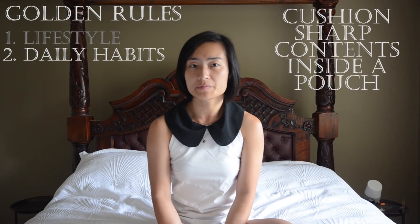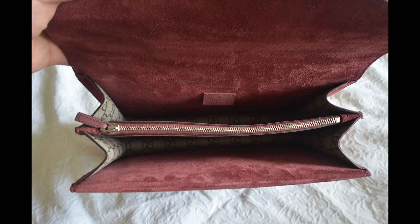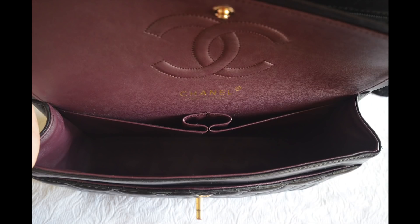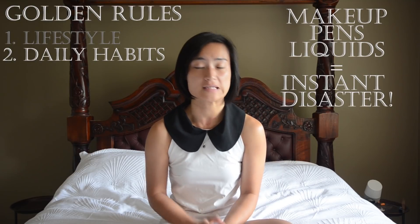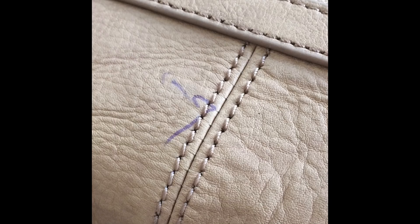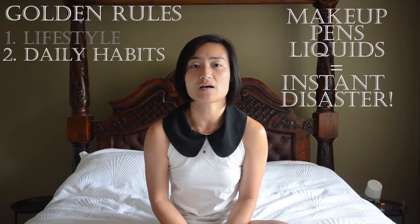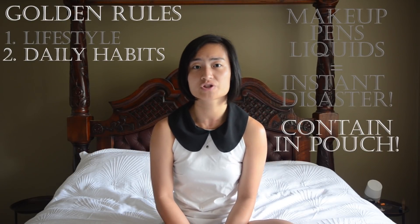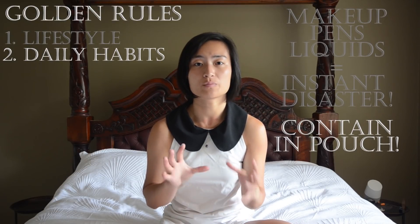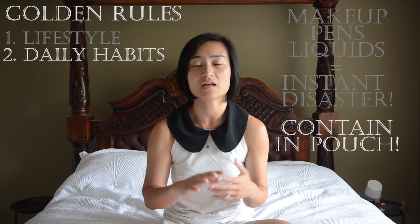Consider placing all your sharp objects like keys inside a pouch so they don't imprint or scratch your lining — especially if your lining is fragile, like the suede inside my Gucci Dionysus or the lambskin inside my Chanel double flap. Makeup, pens, and liquids are just ticking time bombs. All you need is a hot day for your lipstick to melt, for vibrations to loosen a pen cap, or an off-angle bottle cap slowly leaking. Try to contain all of these inside a pouch so that if an accident occurs it's controlled, and that'll hopefully give you enough time to notice before it affects your actual bag.